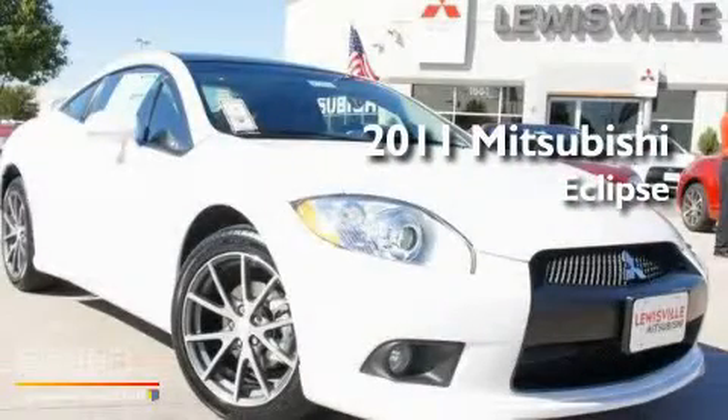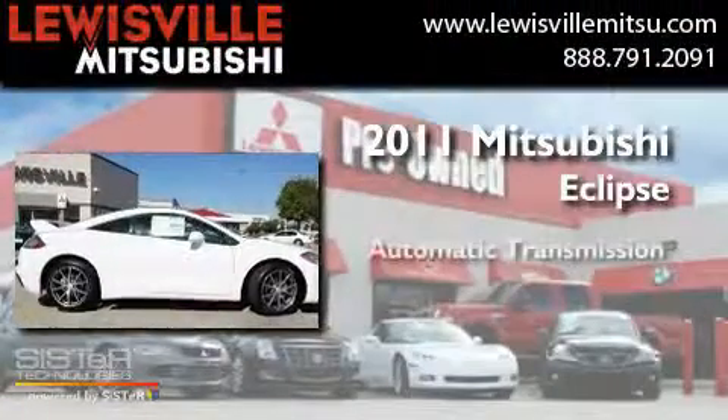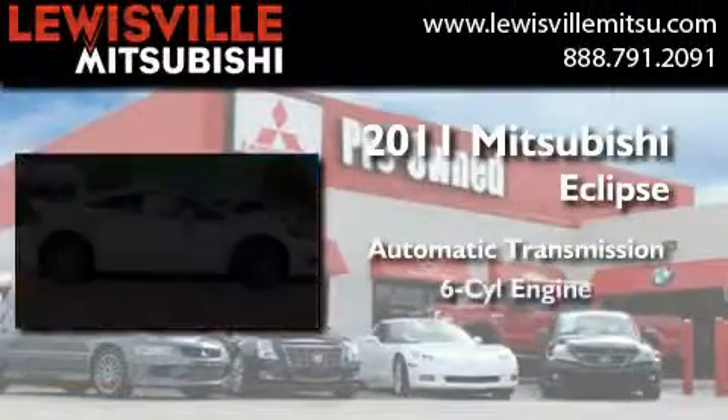This is a brand new 2011 Mitsubishi Eclipse. This car has an automatic transmission and a six-cylinder engine.